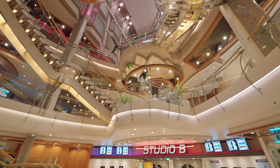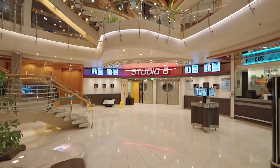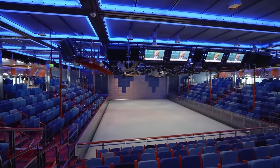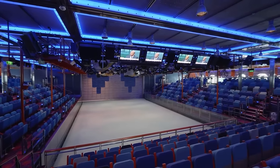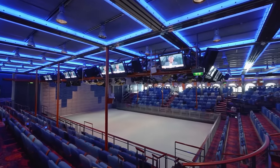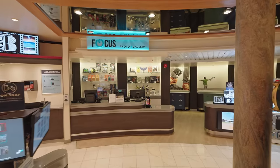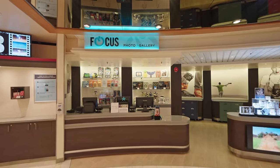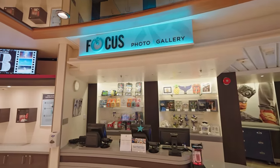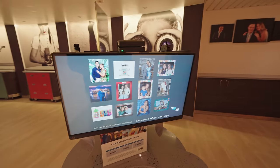Now let's move down yet another deck where we have Studio B - the onboard ice skating arena. Yes, an actual ice skating rink on a cruise ship. There are different shows on board as well as the chance to actually skate yourself, which is really fantastic. We do recommend it - there's nothing like skating on a cruise ship. Just opposite is the Focus photo gallery where you can look at all of the photos the onboard photographers have taken of you on the screens.